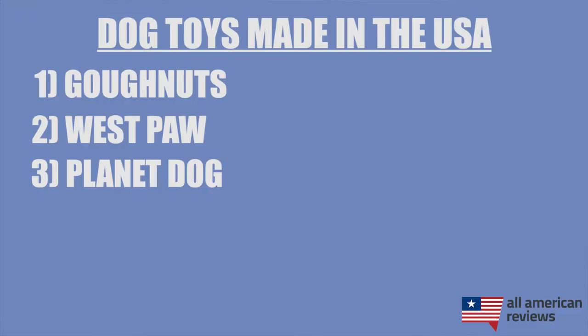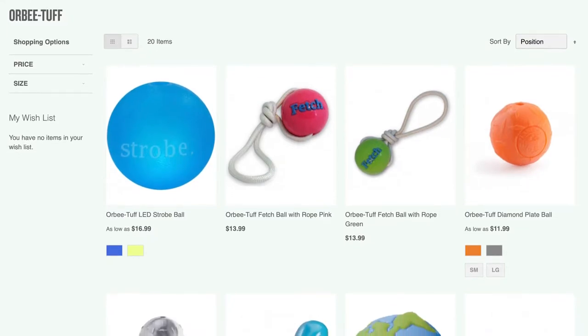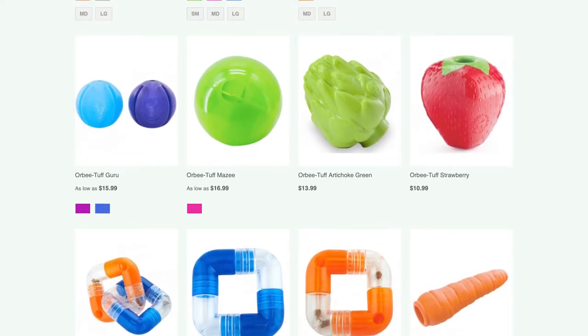Next is Planet Dog. I love Planet Dog for their balls — dog balls, that is. Their Orbi Tough balls in particular are a great alternative to a tennis ball that's not going to fray and deteriorate over time, and it is free of BPA, lead, and other toxic chemicals.